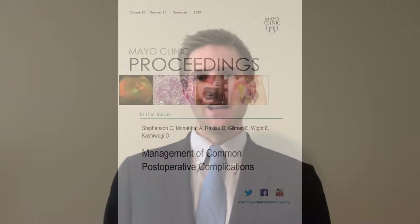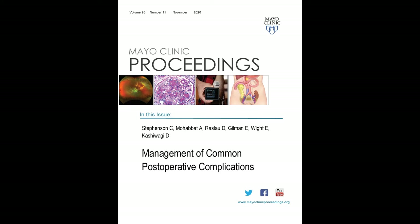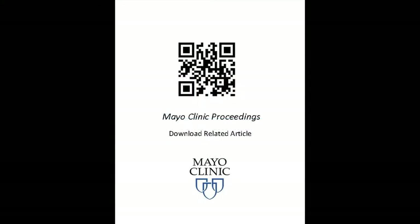Hello, my name is Dr. Chris Stevenson, and I'm a general internist at Mayo Clinic. I'm excited to share our upcoming article titled Management of Common Post-operative Complications, which will be published in the November 2020 issue of Mayo Clinic Proceedings. I'd like to thank my co-authors, Dr. Arya Mohamed, Dr. David Raslow, Dr. Elizabeth Gilman, Dr. Elizabeth White, and Dr. Deanne Kashiwagi. Our article is part of a larger series looking at the management of the perioperative patient.